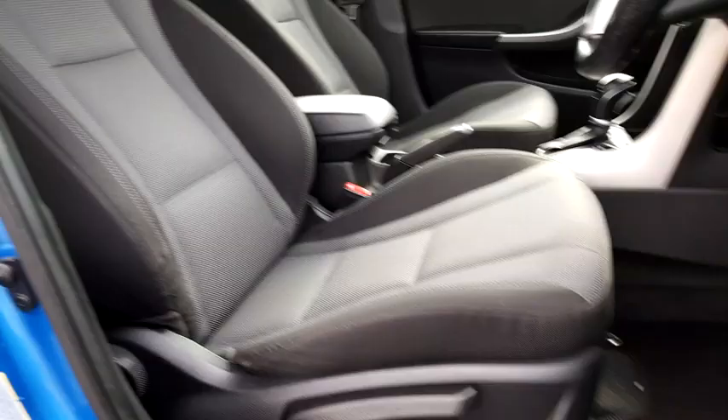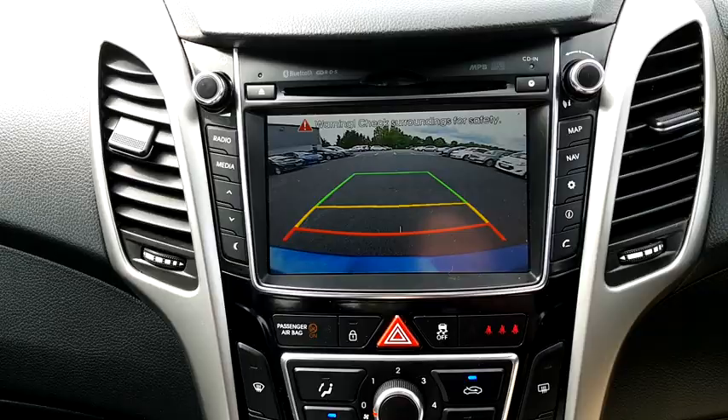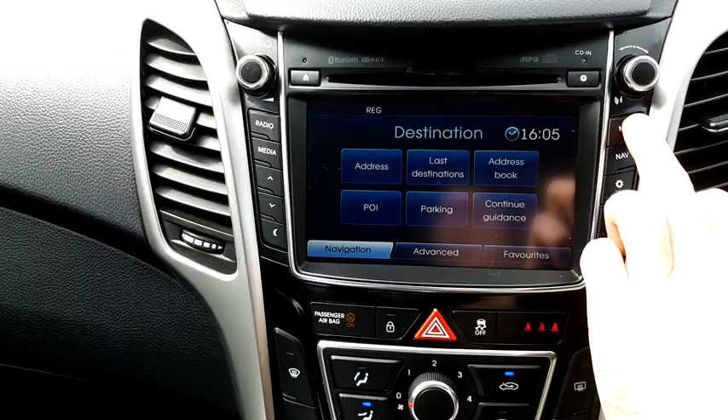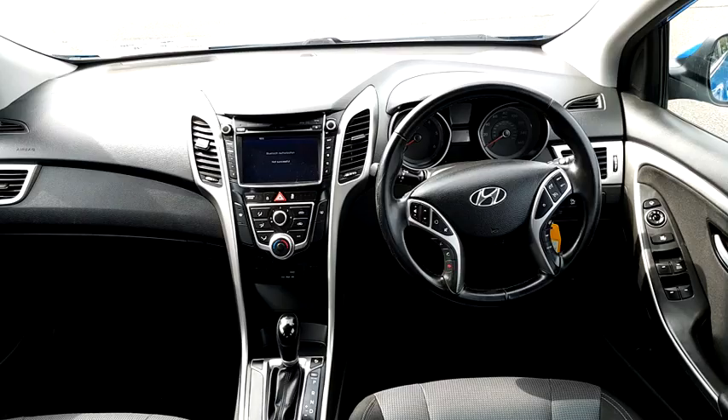Now let's take a look at some of its key internal features. It has a black cloth interior, front and rear electric windows, electric mirrors, reversing camera, built-in sat nav, and a multi-functional steering wheel with radio controls, telephone controls and cruise control built-in.